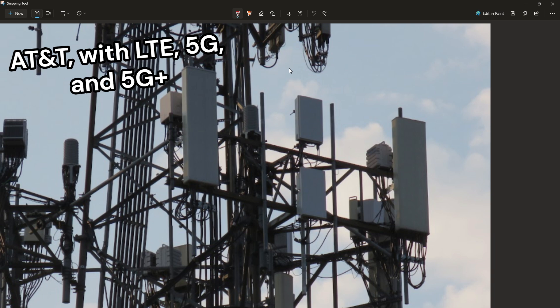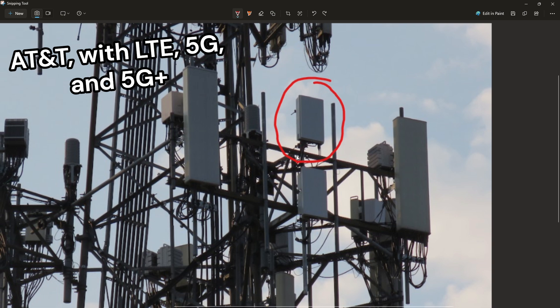However, they also broadcast N2 or N5 if they're updated. This top panel here is your C-band antenna — normally 80 MHz of C-band, the national average of AT&T's holdings. And this bottom panel broadcasts 3.45 GHz, or DOD, if it's available in the area.